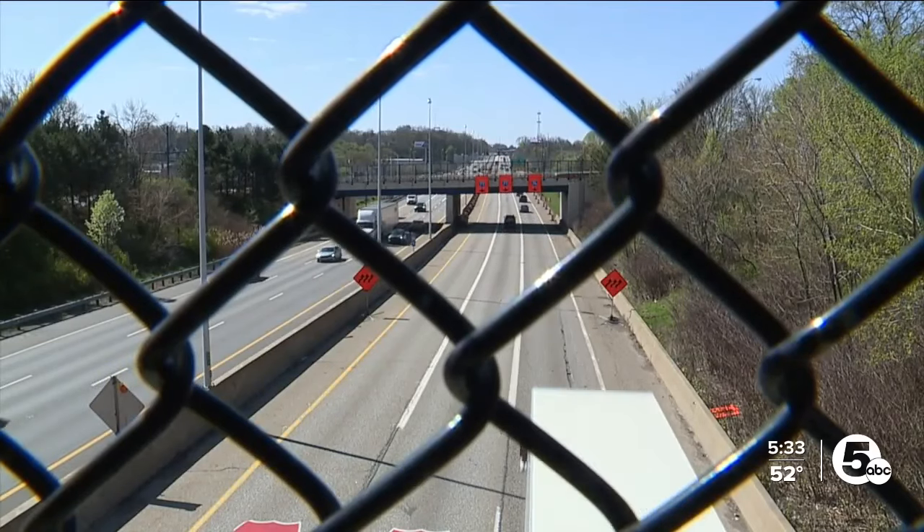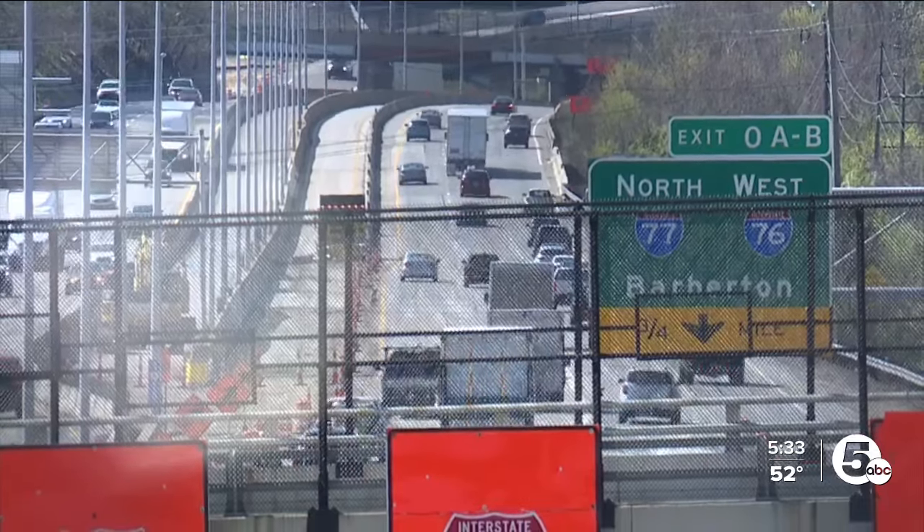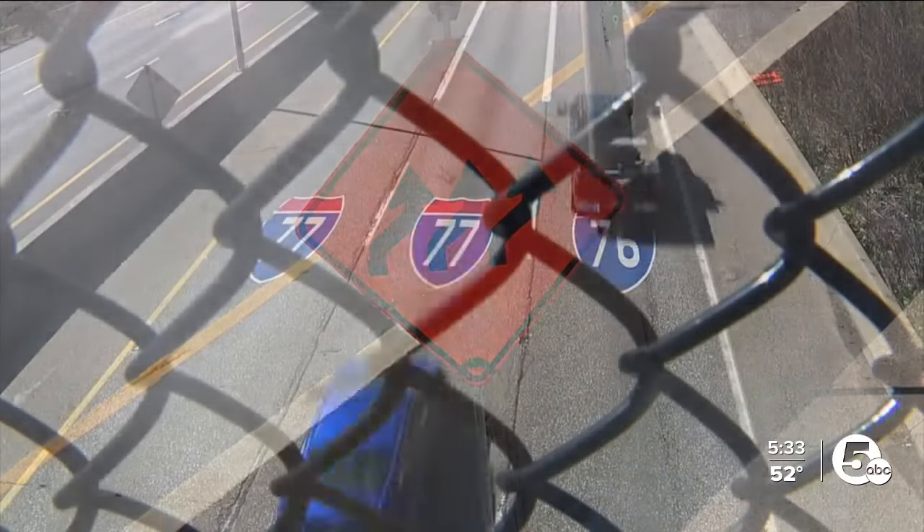We're talking all new pavement and all new drainage system. We spoke to ODOT who says while they expect delays, there are ways that you can help.